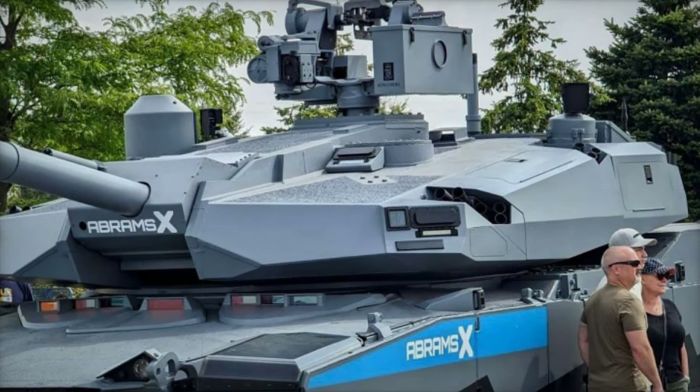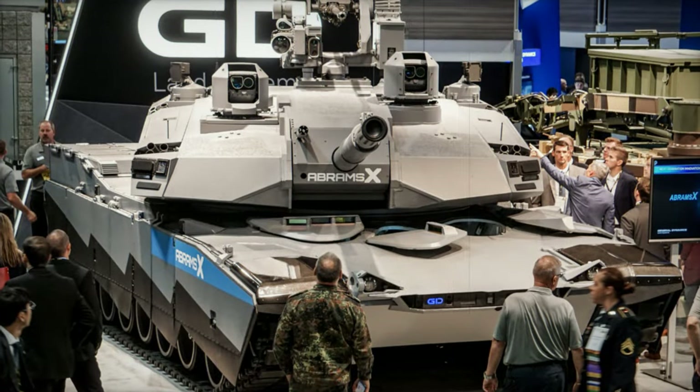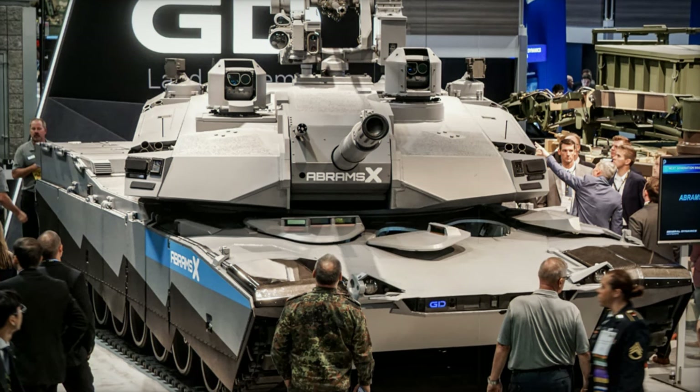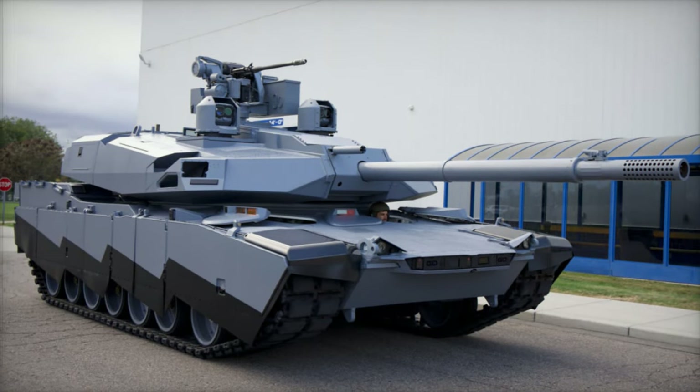The Abrams-X departs from traditional designs with its unmanned turret and a front crew configuration, providing enhanced safety for the three-person crew. The tank structure consists of three main segments: a crew hull at the front, an unmanned turret in the center, and a power pack at the rear.